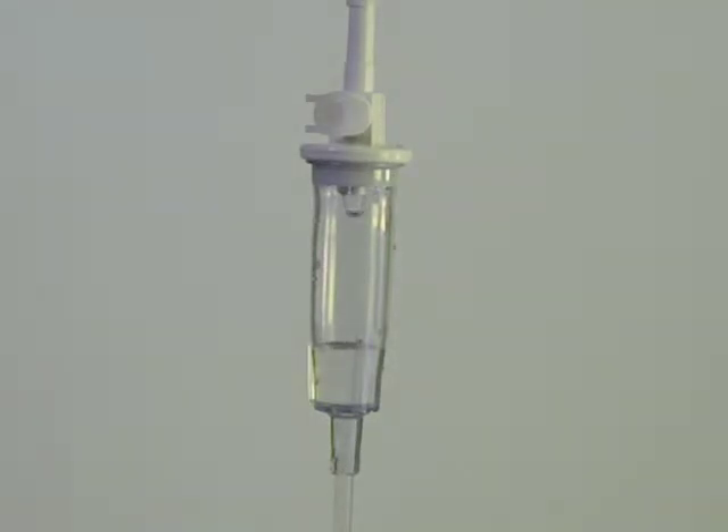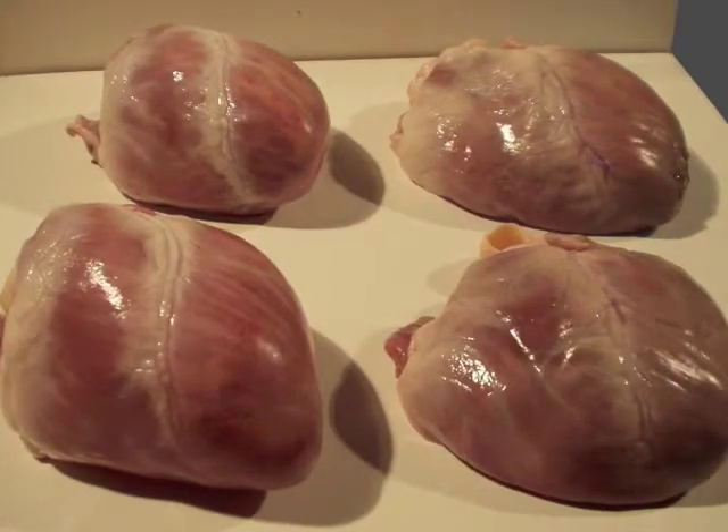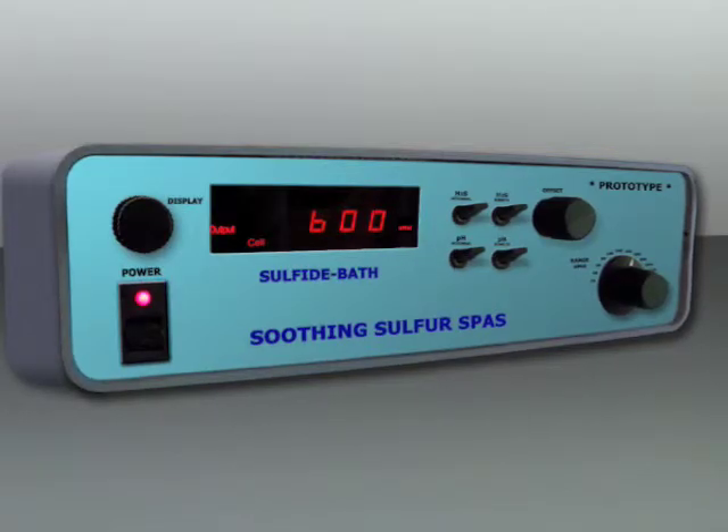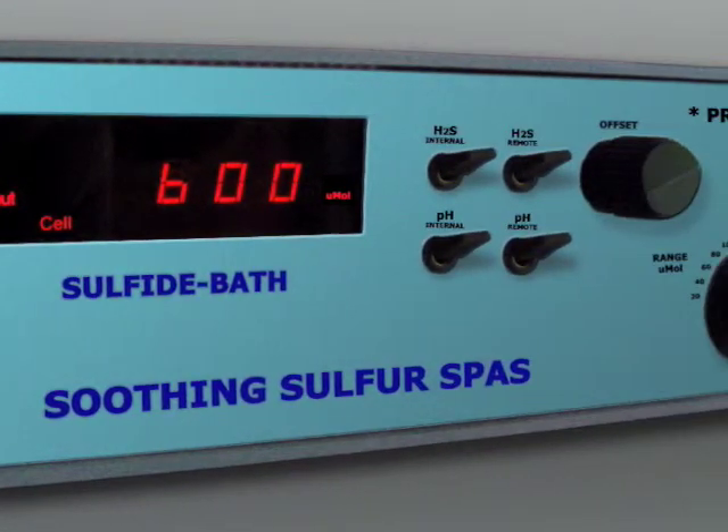However, two of the hearts had a fully oxygenated solution, while the other two hearts had 50% less oxygen plus a sulfide concentrate. The sulfide was introduced using a sulfide bath prototype.